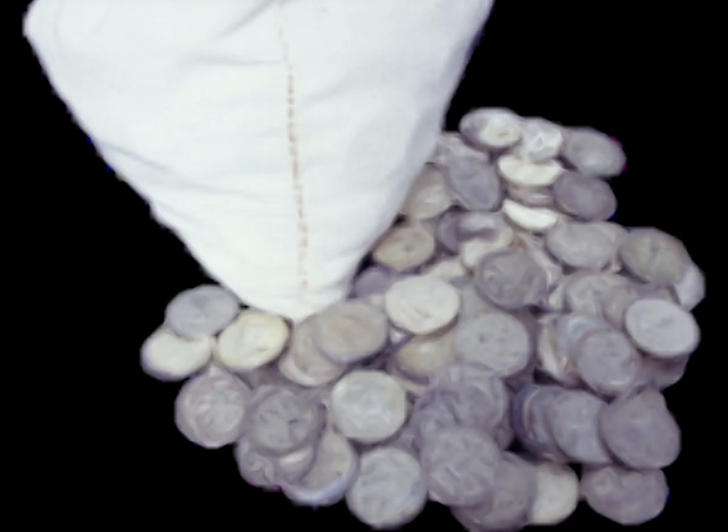In a $1 bag of 90% coins, you're going to have 0.715 ounces of silver. So let's say silver is $32 an ounce — 0.715 times that means the actual silver value of that bag would be $25. Take the silver spot price, multiply it by the value of silver in the bag, and that gives you the value of the actual silver.